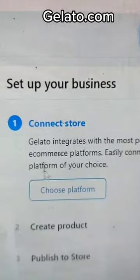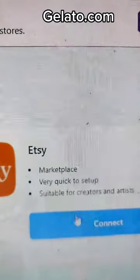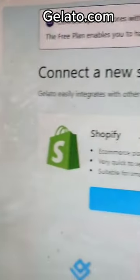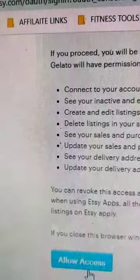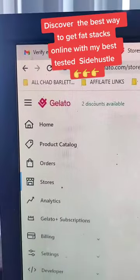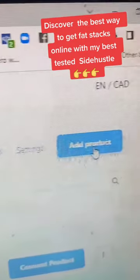We're going to go to Gelato. Once you've opened up Gelato, you go to 'choose your platform' and choose either Etsy or Shopify. In this case we're going to use Etsy, so click Etsy. Then you hit the button saying 'allow access,' and now you've connected your Gelato to your Etsy shop.